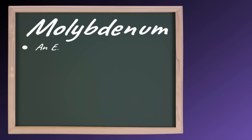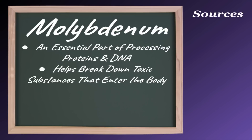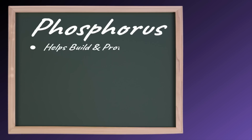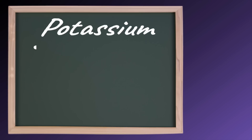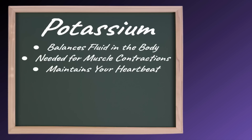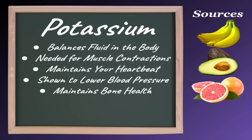Molybdenum is an essential part of processing proteins and DNA, as well as helping break down toxic substances that enter the body. Good sources of molybdenum include nuts, milk, and legumes. Phosphorus helps build and protect bones and teeth, and also helps convert food into energy. Good sources of phosphorus include dairy products, meat, eggs, potatoes, and almonds. Potassium balances fluid in the body, is needed for muscle contractions, and maintains your heartbeat. It is also shown to lower blood pressure and maintain bone health. Good sources of potassium include bananas, avocados, grapefruit, and fish.